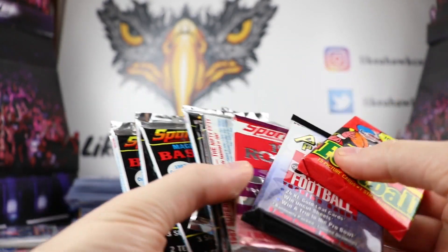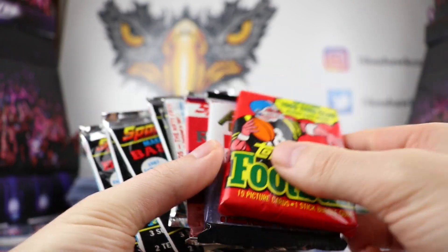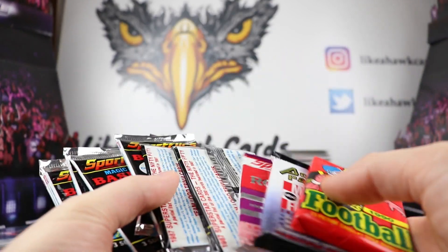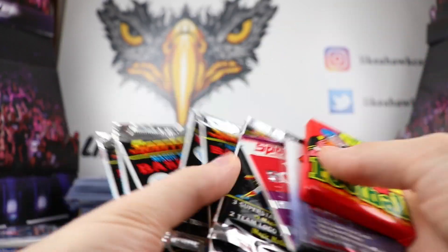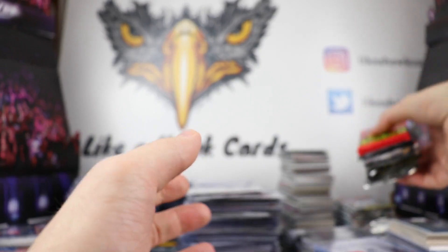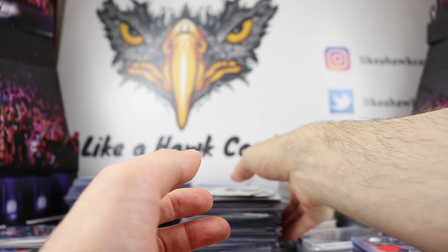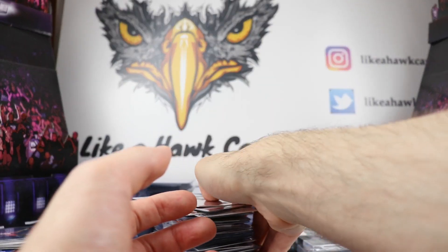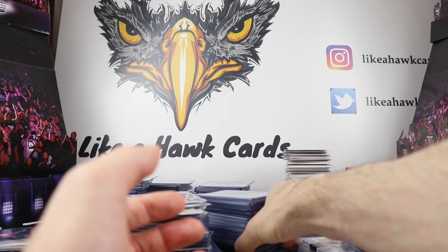I picked up 20 Sport Flicks packs for a buck each — one from 1987, an Action Pack from Monday Night Football, and a 1990 football pack. I may hand out these Sport Flicks packs in care packages. I just love Sport Flicks and being able to get those for a buck a piece — yes, I'll take those every day.